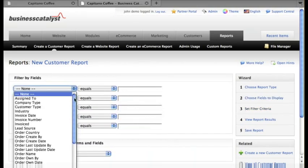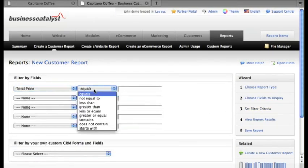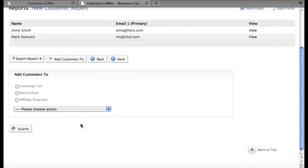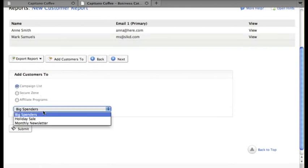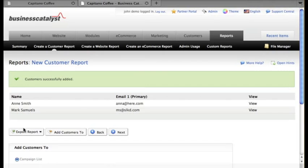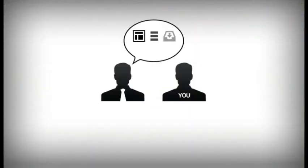Thanks to BC's centralized customer database, it only takes a few clicks. We just need to choose the details we want to see in our report and then filter by order values greater than a hundred dollars, and we have our results — setting the scene to send a targeted, revenue-generating email to our clients, all without any back-end coding, no messy importing of contact records, and no spreadsheet tweaking.